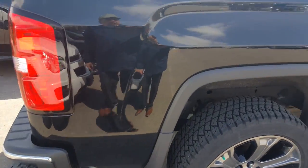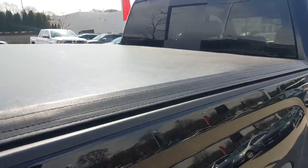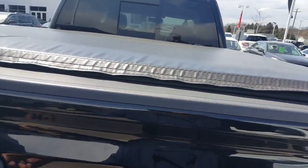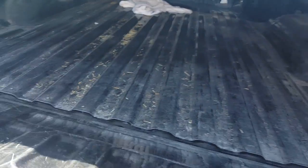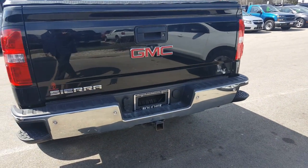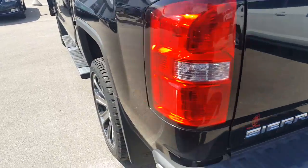Notice you have a chrome assist step, tailpipe, power sliding rear window, and a GMC tunnel cover already factory installed. No spray-in bed liner, but you do have the ECD lift tailgate, backup camera along with backup assist, heavy-duty towing package, and ECD step liftgate as well.